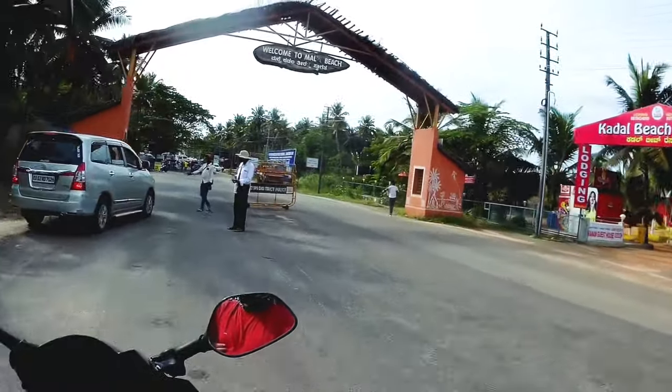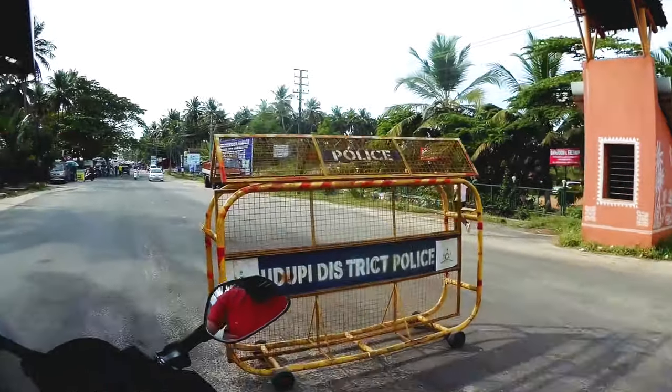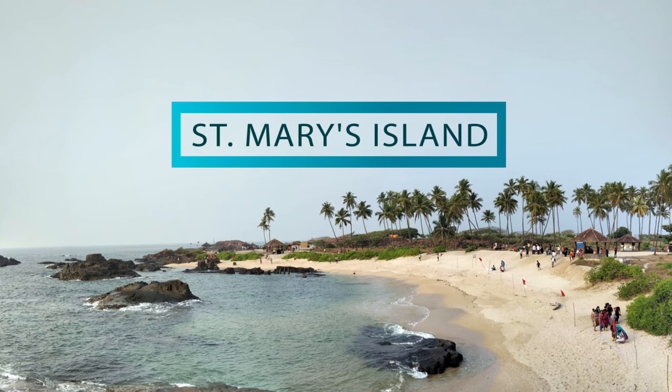Hey guys, what's up? Welcome to Sakura Cubs and this is Sagar. Today I will show you one of the secret gems of Karnataka — a serene island which should be on your travel bucket list: St. Mary's Island.